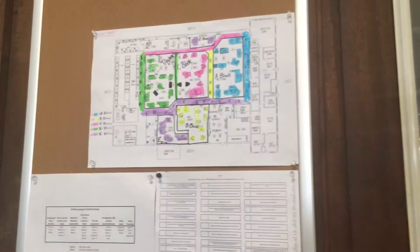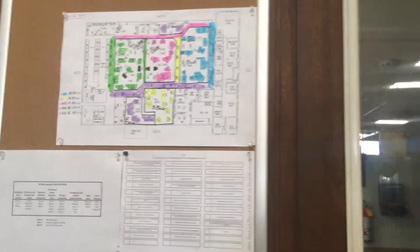If that picture of the map wasn't clear enough, you can find it right here on the wall outside of the lunchroom, so you can look at it for yourself.